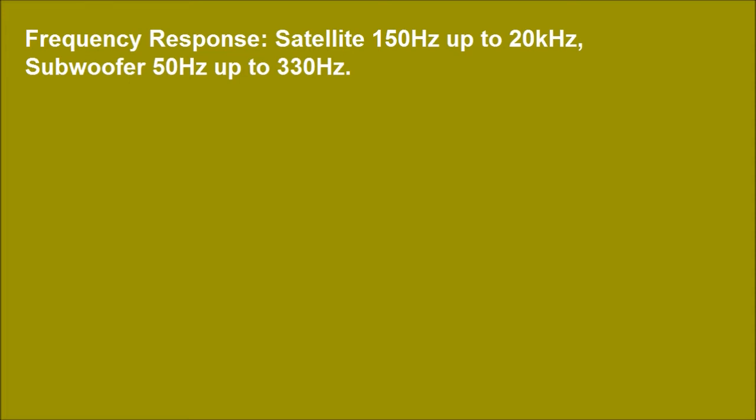Frequency response: satellite 150 Hz up to 20 kHz, subwoofer 50 Hz up to 330 Hz.